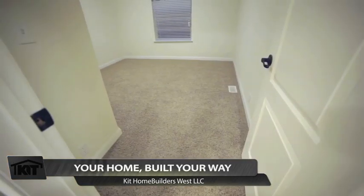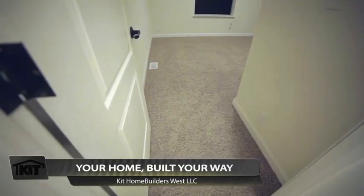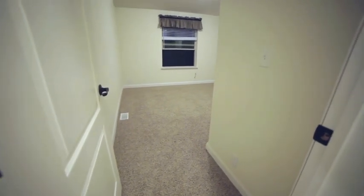As I come out of the bathroom, I have immediate access into the second and third bedrooms — very large bedrooms with full-size closets in each. You would see that they're all accented with baseboard moldings, blinds, and window coverings around the windows.